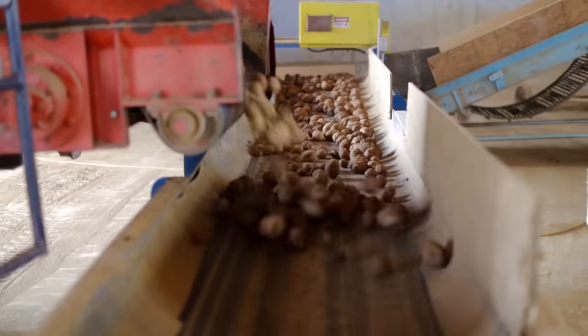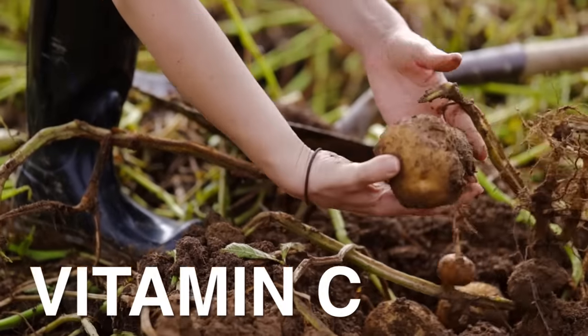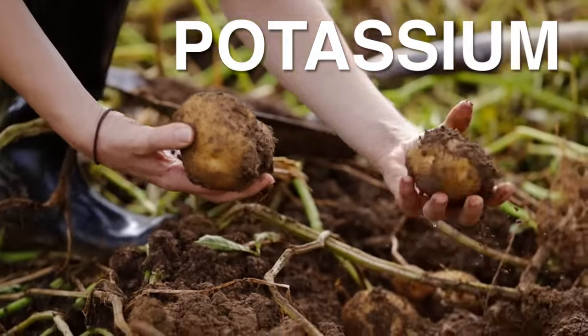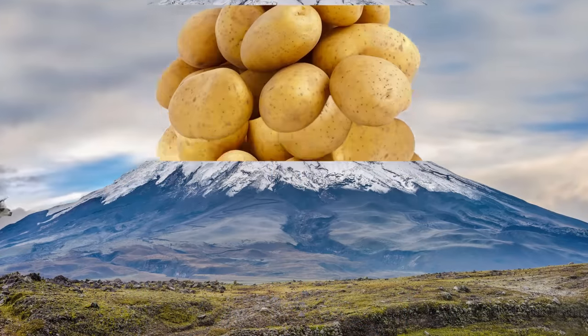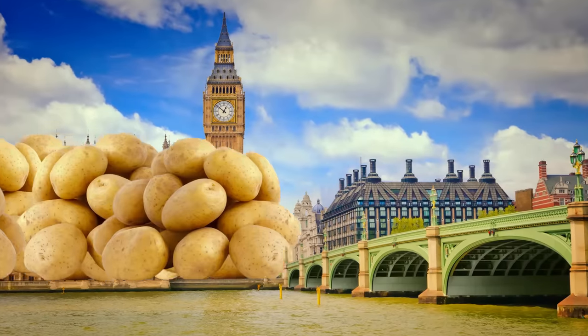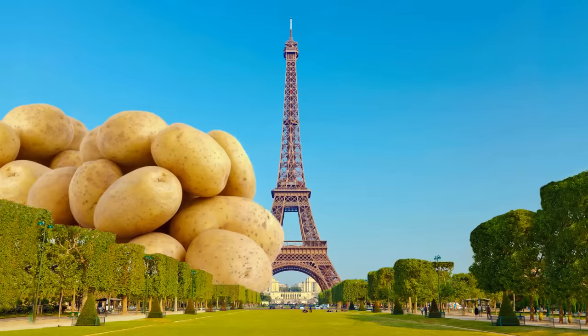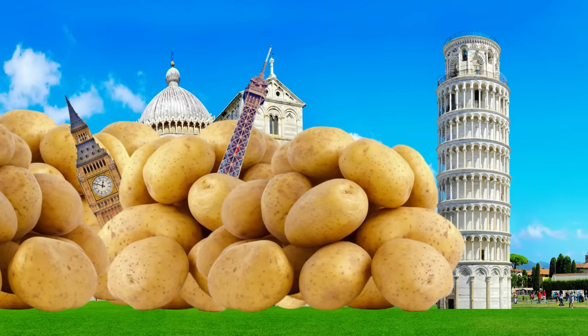One medium potato provides almost half your daily value of vitamin C and is super rich in potassium. Potatoes originate from the Andes. Explorers brought them to Europe, where they fueled the rise of populations across the continent. And today, potatoes are the fourth most farmed crop on the planet.